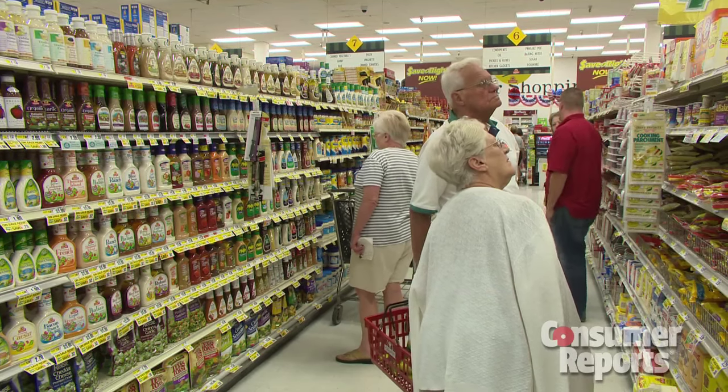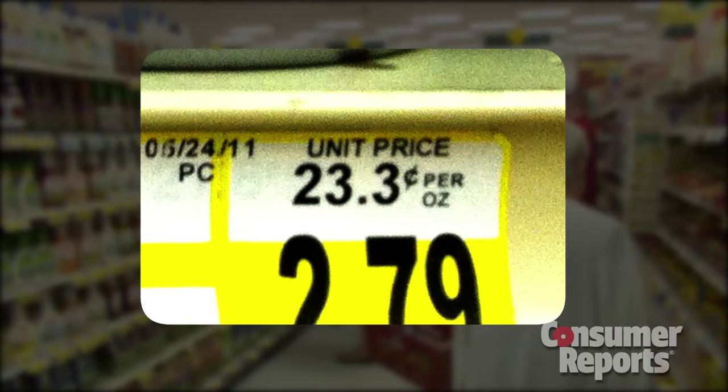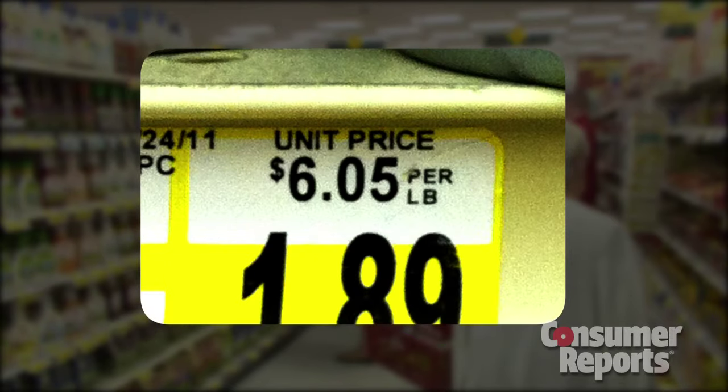In other cases, quantities couldn't be easily compared. Take this Bumblebee tuna — one unit price is calculated per ounce, the other per pound.